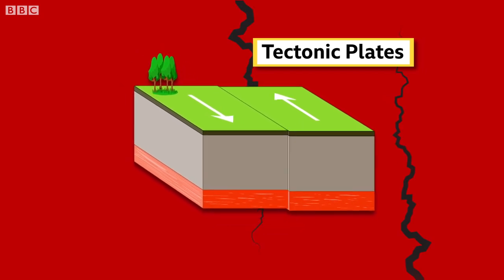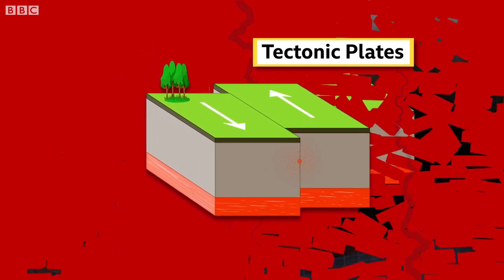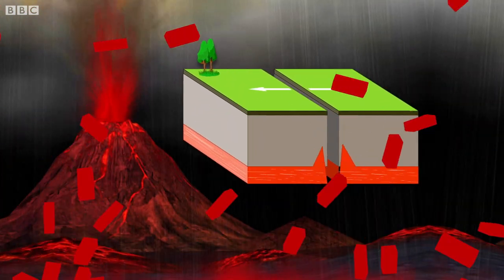And these are constantly shifting. If they move against each other, it can cause an earthquake. And if they're pushed together or pulled apart, it can create a volcano.